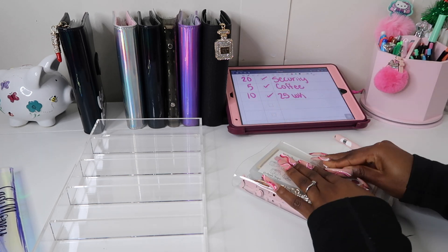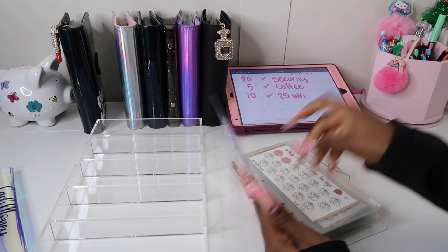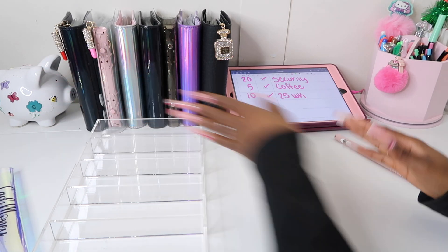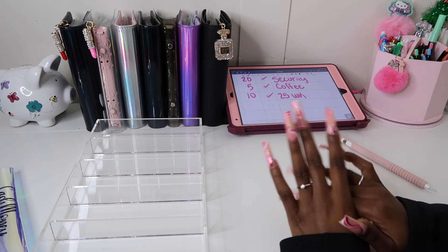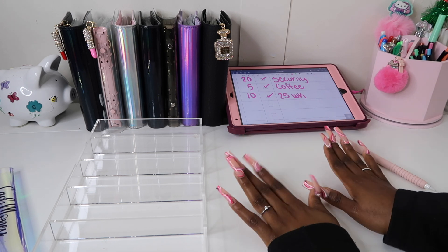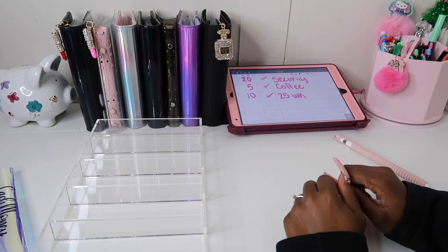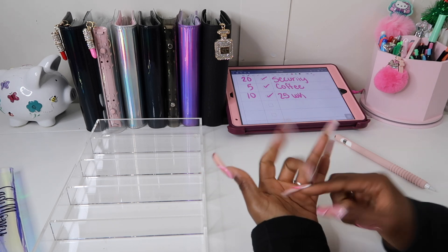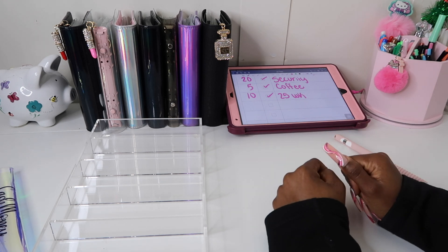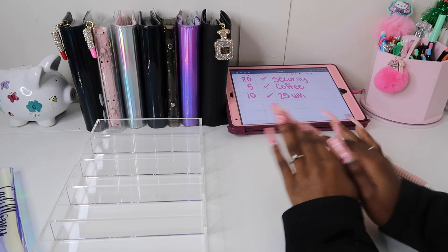That is it for today's video — this binder is actually getting chunky and I absolutely love it! Thank you all so much for supporting my YouTube channel, because I wouldn't be able to do these YouTube paychecks without you. Thank you for supporting my Etsy shop and for following me on TikTok and Instagram. Don't forget to like, comment, and subscribe, tell your friends about my channel, and go check out my shop. I'll catch you all in my next video — bye!